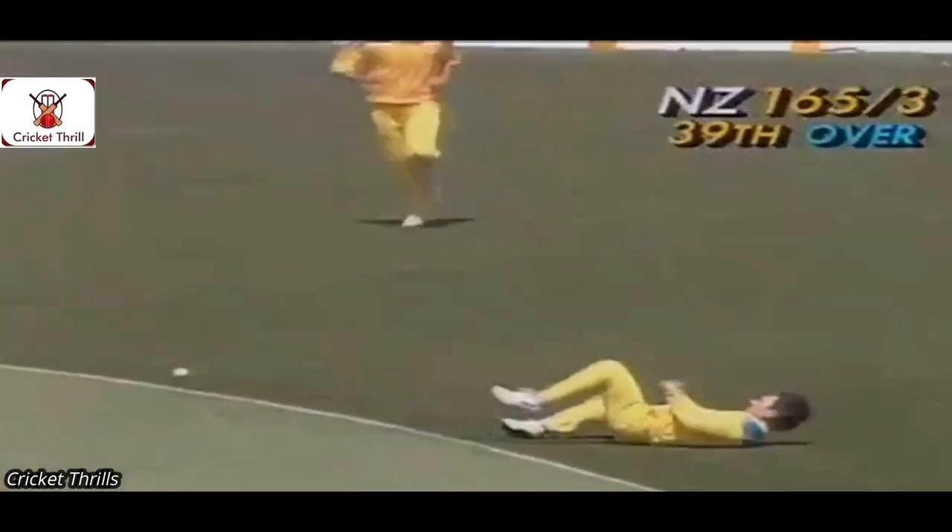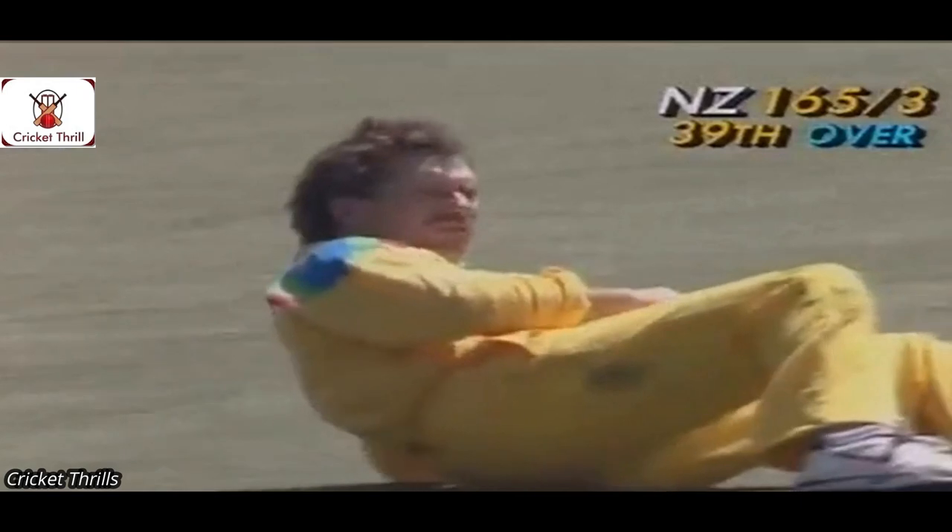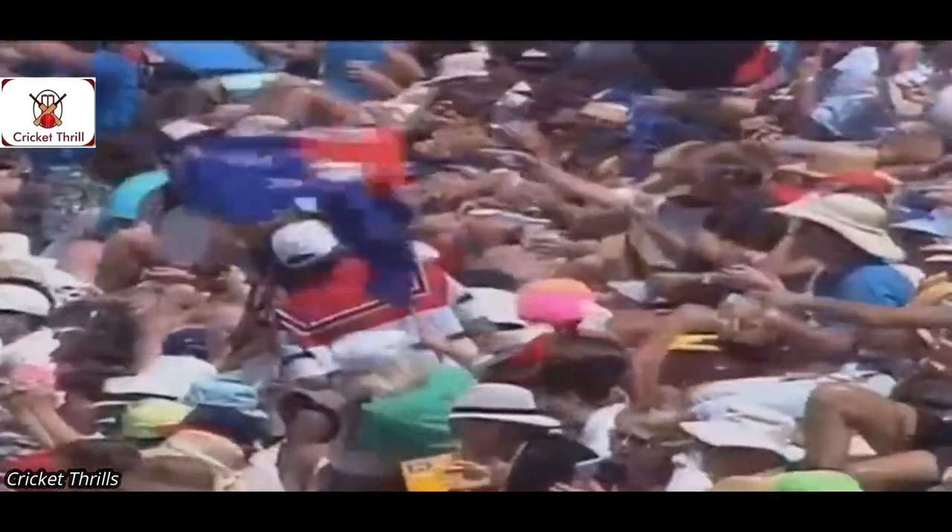That could be safe — it'll be a good catch if they get it. Border made the ground but couldn't get himself into position. A very difficult chance, but that's two chances the Australians are putting down today — first Tom Moody and now the skipper Alan Border.